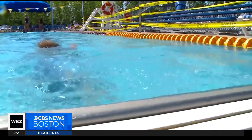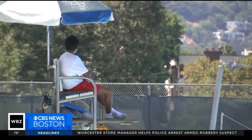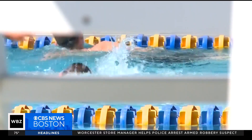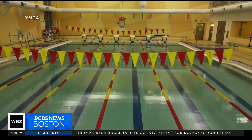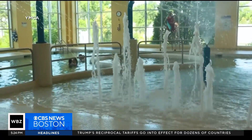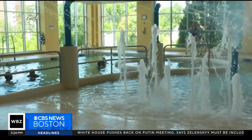A lifeguard's ability to spot danger can mean life or death at the pool. In an instant, a swimmer can dip into distress. But at this YMCA in Ann Arbor, Michigan, their pool is the first in the country to be guarded by unblinking intelligent eyes.